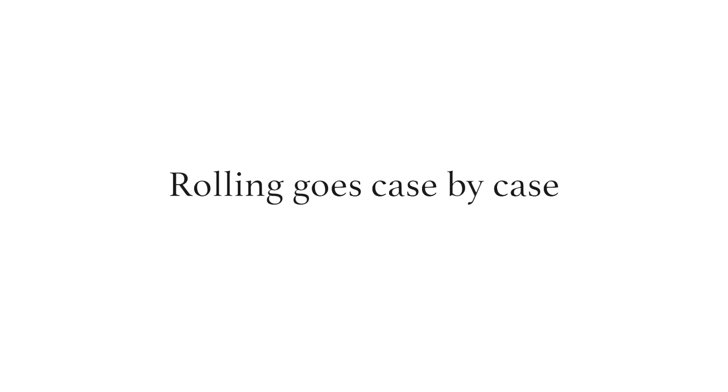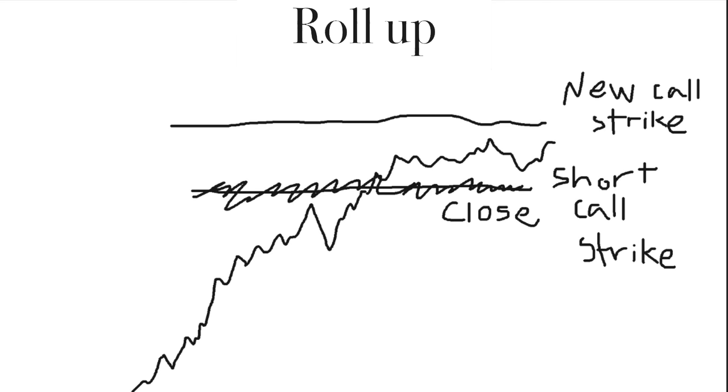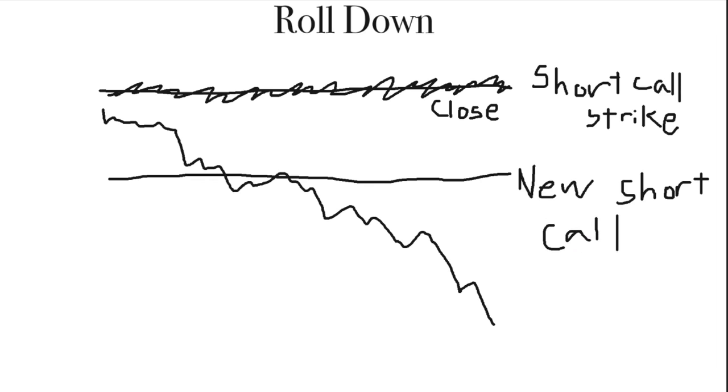There's not a specific rule that dictates when you should roll your position, but this is the general idea. If you think your short call will be in the money at expiration and don't want to run the risk of assignment, close your short call position and open a new one at a higher strike — this would be an example of rolling up. If the stock is dropping and your short call position is near max profit, you may want to close the position and sell another call closer to a 30 delta — this would be an example of rolling down.